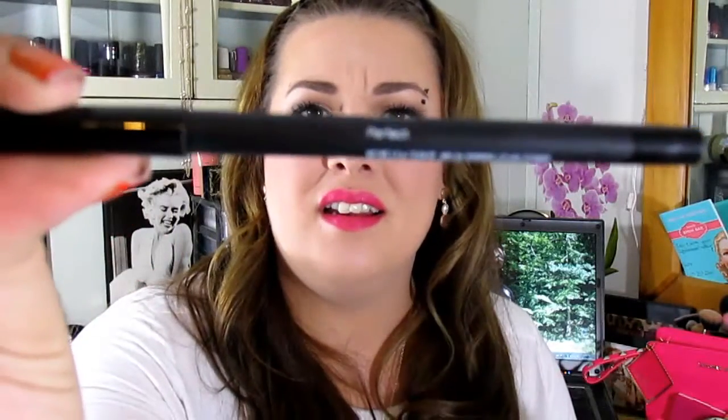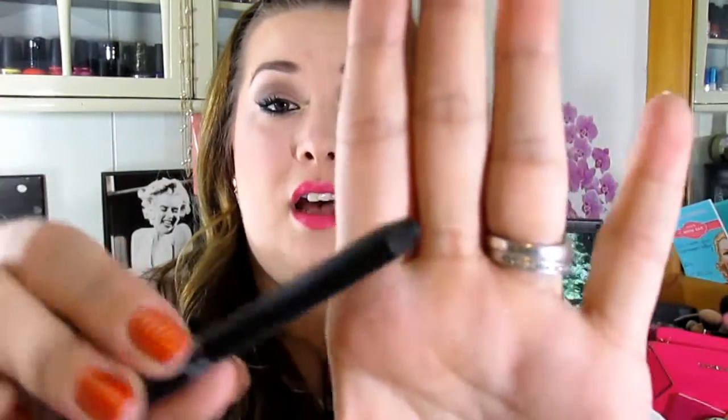The next thing she sent me was the Younique Moodstruck Precision Pencil in the color Perfect — their black eyeliner. As you can tell I have been using it quite a bit. It comes just like the gel eyeliners in stick form, and I have to say these are the best eyeliners I've ever used. Especially with a black eyeliner — this is hands down the best eyeliner I have ever used. I use this every single day. It doesn't smudge. My eyes are watery, so I have a really hard time with black eyeliner — it always ends up clumping in the inner corner of my eye or running a little bit down my face. This does not do that at all. I love it.